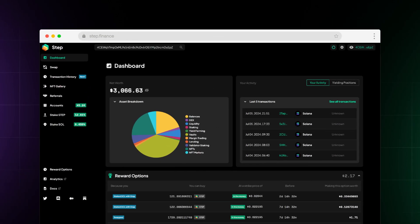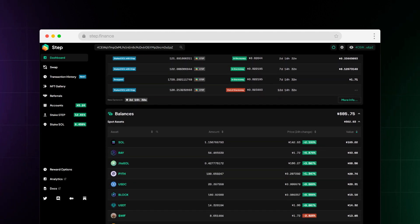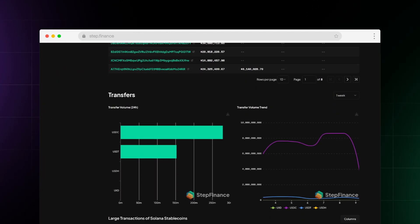You can use Step Finance, a portfolio visualizer, as an interface to monitor your DeFi portfolio and explore different apps and services with real-time data.